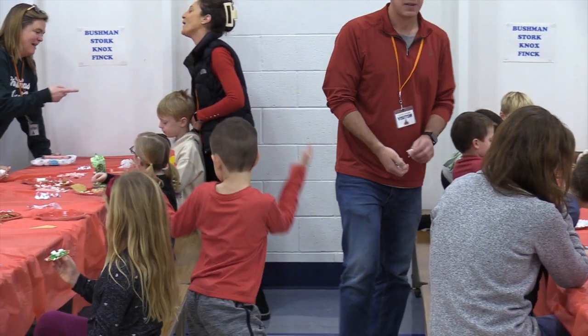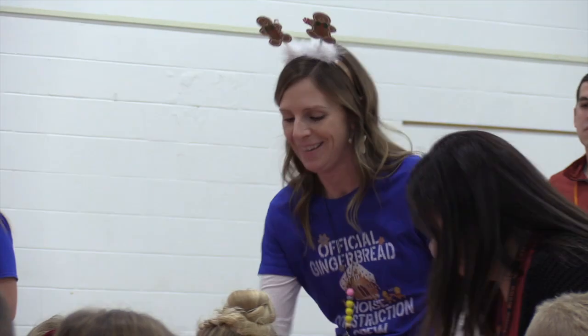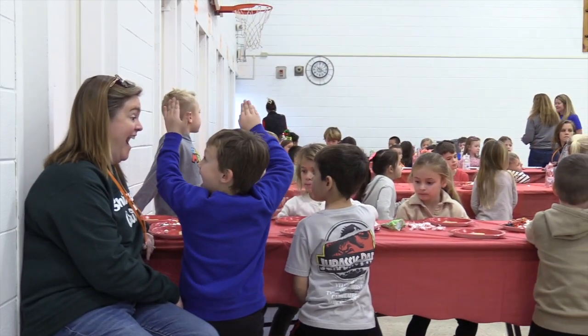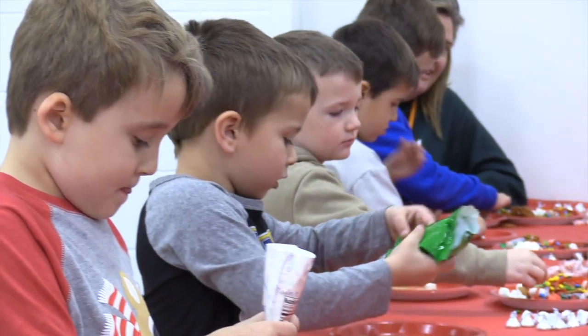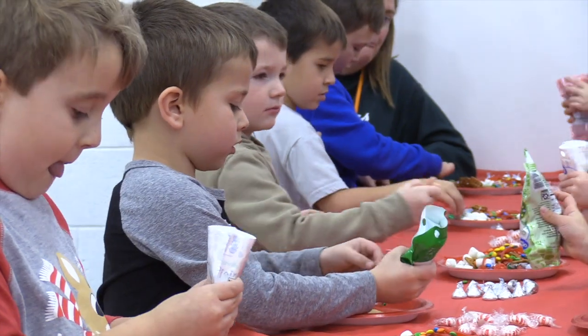As far as gingerbread house day, it's just an annual tradition here at Letty Brown kindergarten. It's a fun way to bring our gingerbread unit kind of to a close and give them a lot of fun. Who doesn't like lots of candy and lots of icing? It's just a fun way to celebrate what we've been learning in kindergarten.